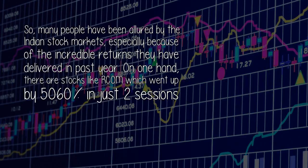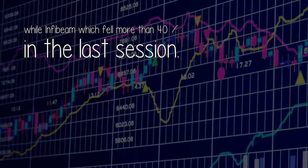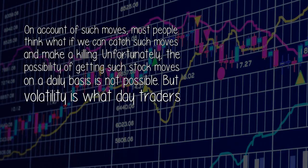Many people have been allured by the Indian stock markets, especially because of the incredible returns they have delivered in the past year. On one hand, there are stocks like Recom which went up by 5,060% in just two sessions, while InfoBeam fell more than 40% in the last session. On account of such moves, most people think: what if we can catch such moves and make a killing? Unfortunately, the possibility of getting such stock moves on a daily basis is not possible.